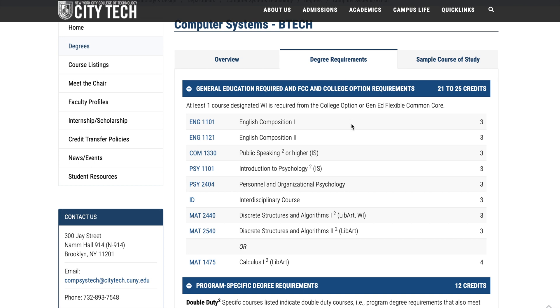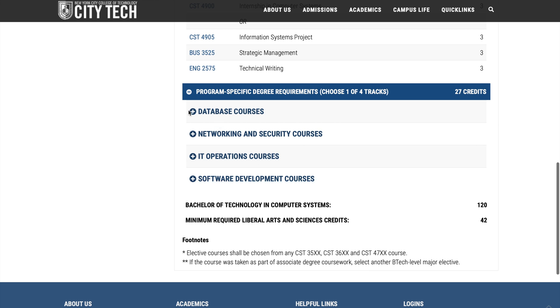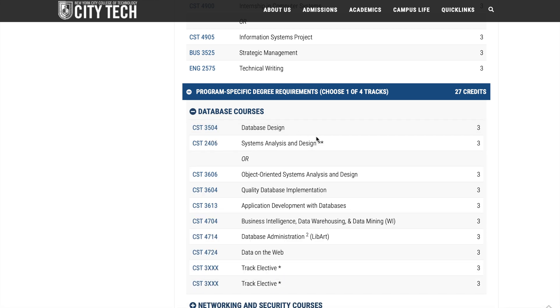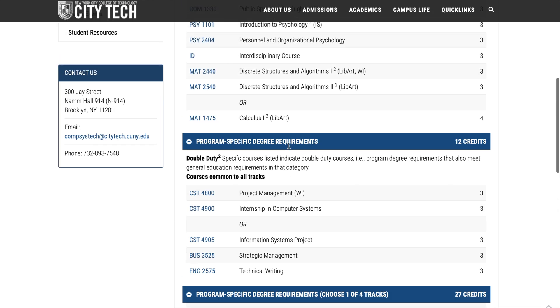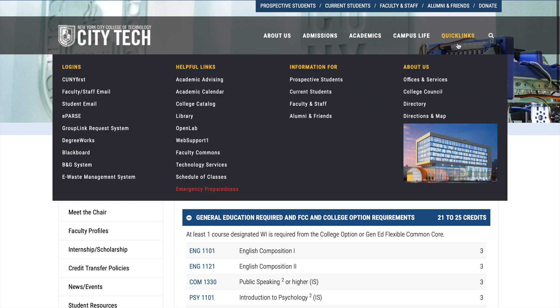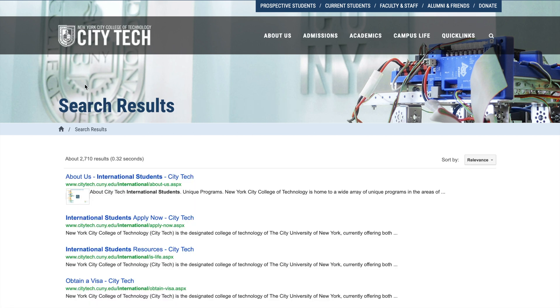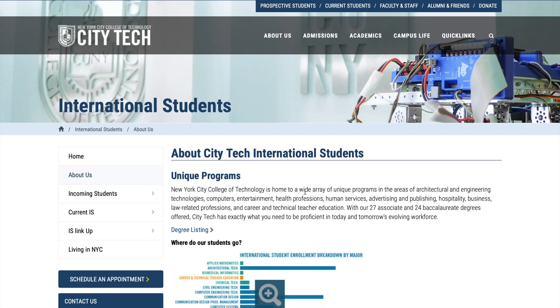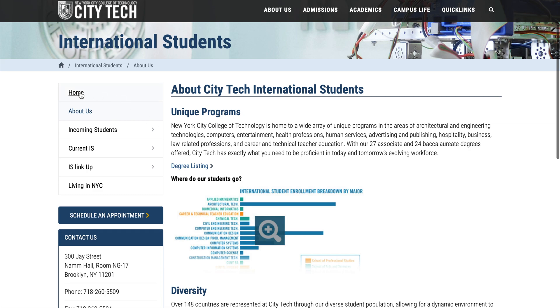For degree requirements, you have to take all the courses listed for your chosen track. For example, if you choose the database track, it will show you exactly which courses you need to fulfill your degree requirement. Now let's go through the International Student Services section, which is very important for international students.